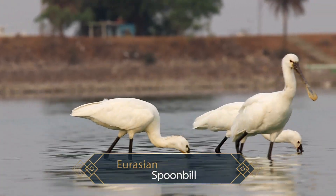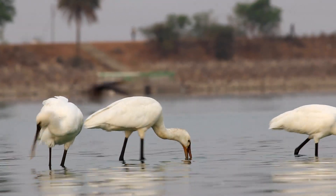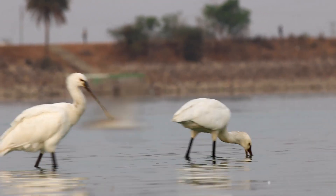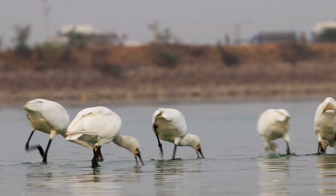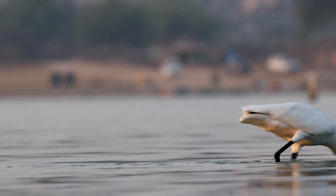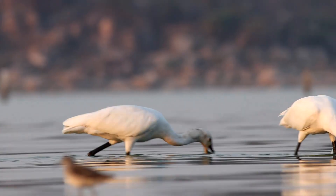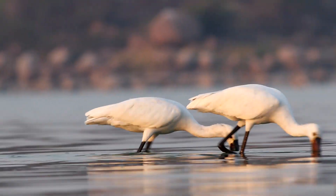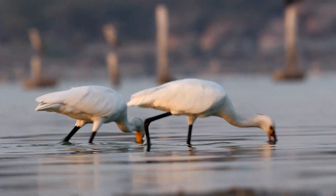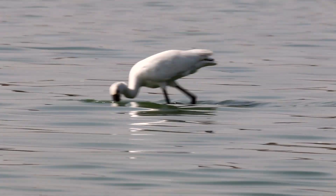The Eurasian spoonbills have long, straight, ridged bills with a spatulate tip. They forage by walking slowly in shallow water with a semi-open bill partially submerged, detecting prey by touch. They often feed in small groups in shallow waters, walking close to each other to make foraging more efficient. The spoonbills move their head and bill from side to side in the water while the bill rapidly opens and closes.